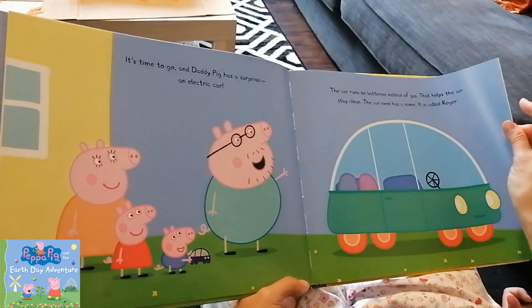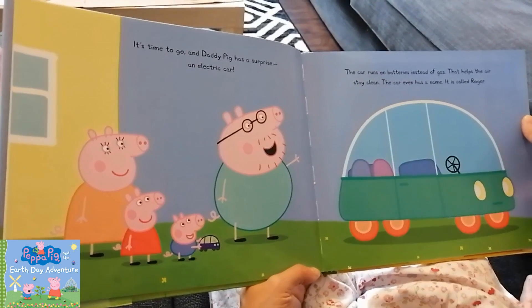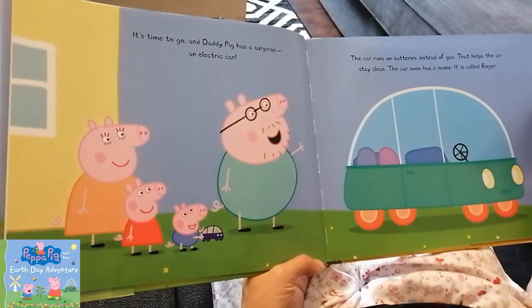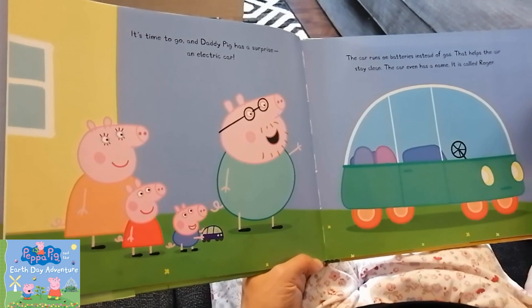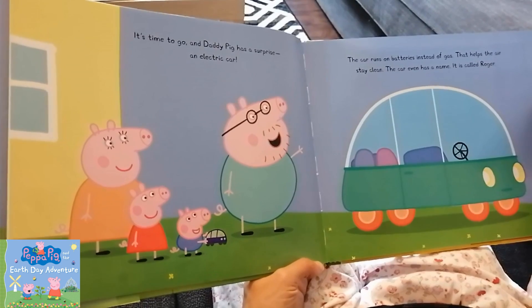It's time to go and Daddy Pig has a surprise — an electric car. The car runs on batteries instead of gas. That helps the air stay clean. The car even has a name. It is called Roger.